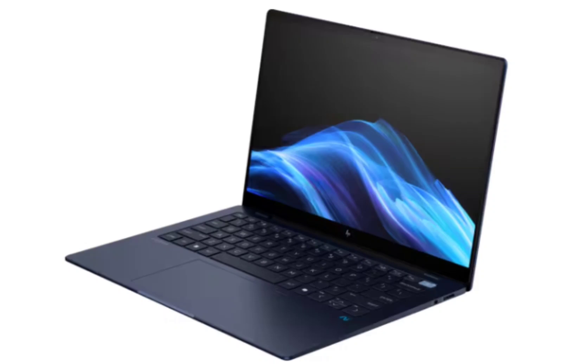The EliteBook Ultra sports a 14-inch display with a 2.2K resolution and touchscreen support. Under the hood, it is equipped with the Qualcomm Snapdragon X Elite processor, which is paired with Adreno graphics. The processor is paired with 16GB of RAM and up to 1TB of storage.